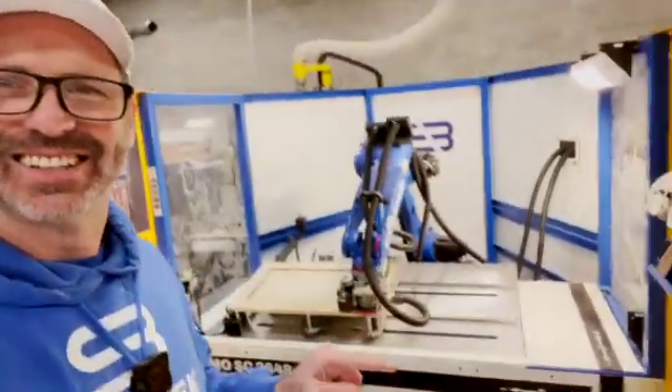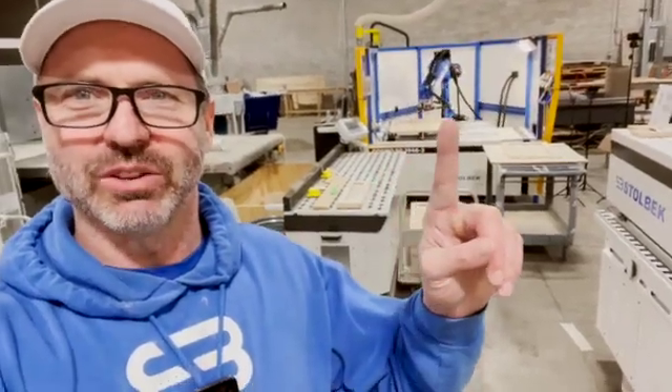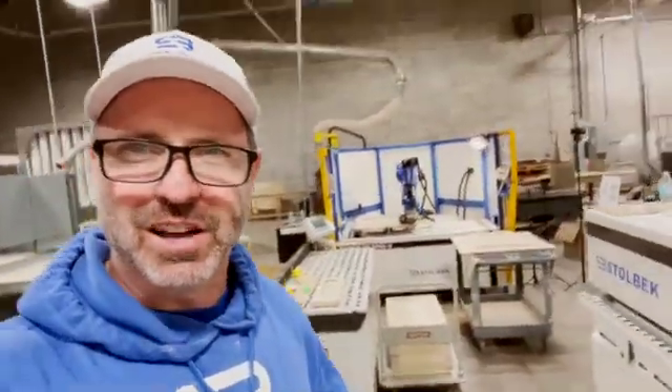Cosmo's sanding away, and we've got a really cool cell coming together here. We've got the hand sanding, the robot sanding, the edge sanding, all connected right to the CNC. It's coming along.